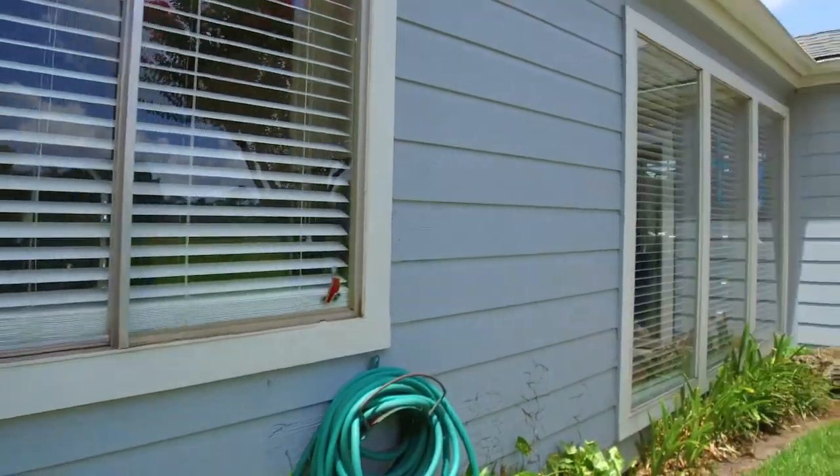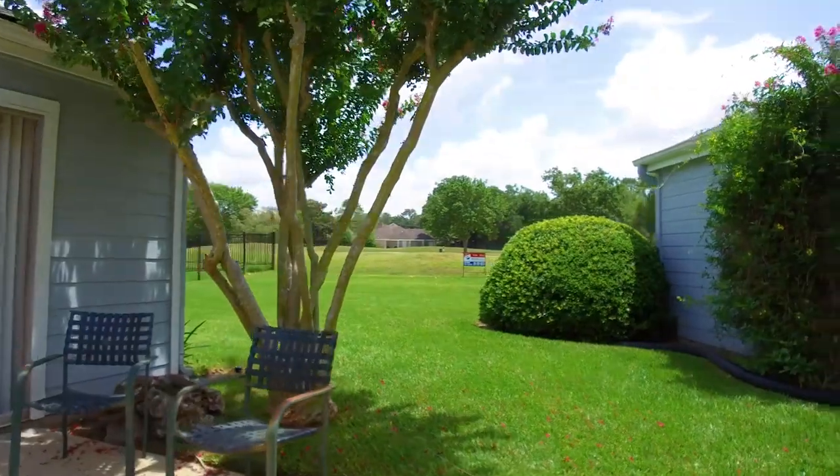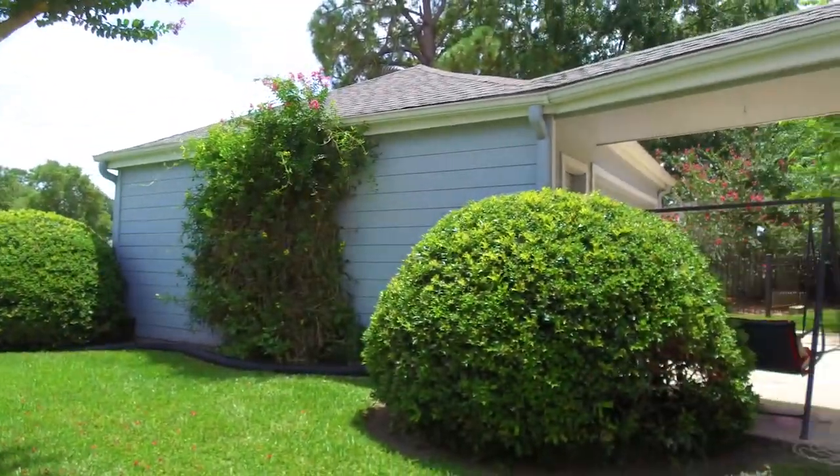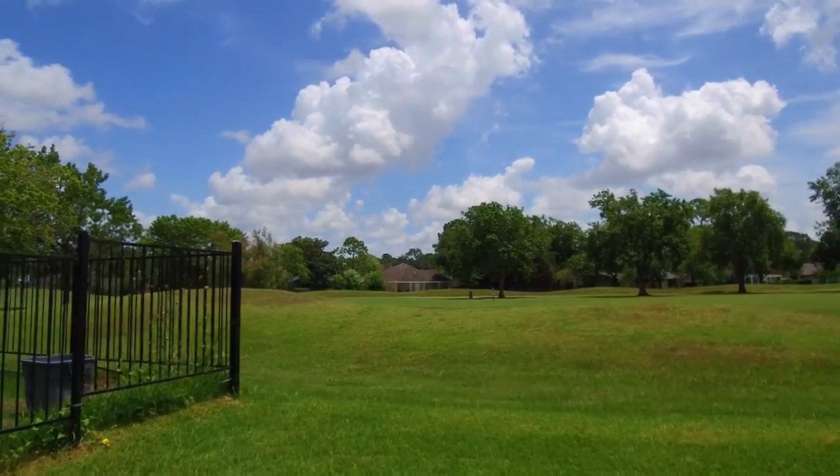Welcome to the outside — the backyard, the perfect place to enjoy the great outdoors and these amazing views. Contact the listing agent right away so you can make this your next home.